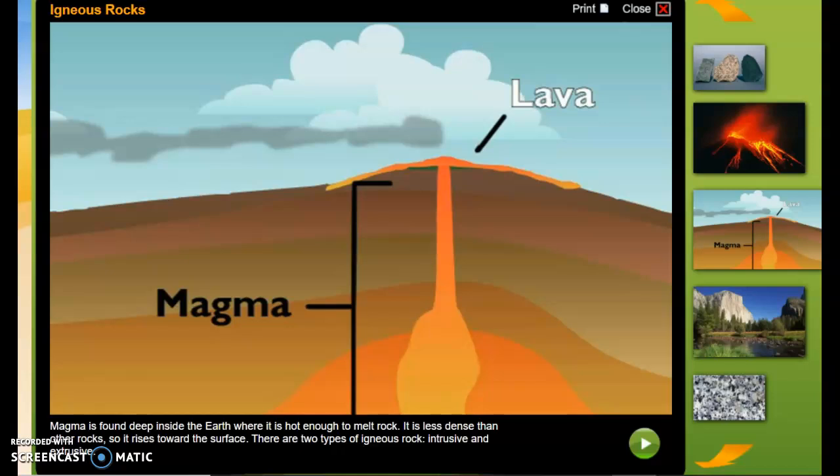Magma is less dense than other rocks, so it rises toward the surface. There are two types of igneous rock: intrusive and extrusive.